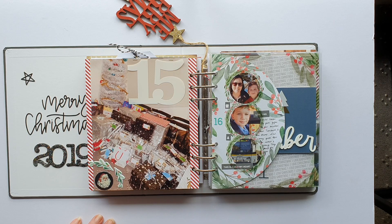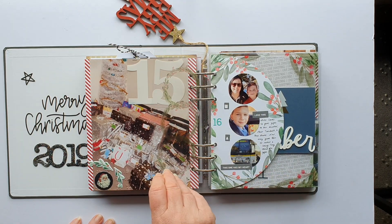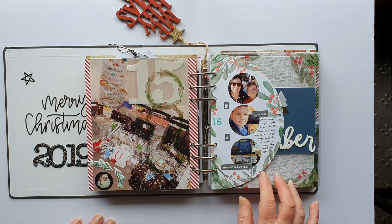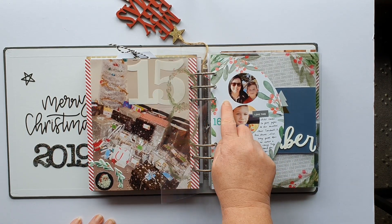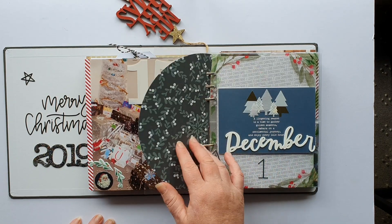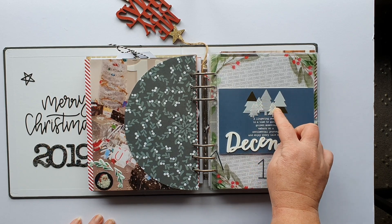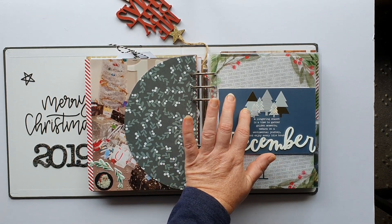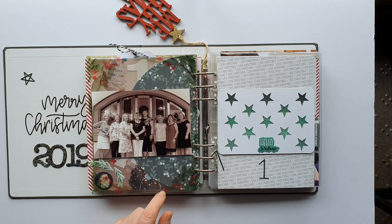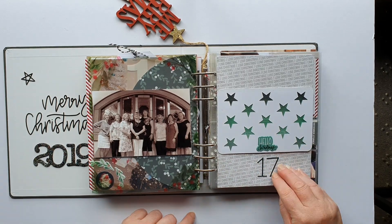I'm not a hundred percent thrilled with this page but it is what it is. I mostly used Ali Edwards December Daily kits and whatever was in the stash. This is an acetate over a shaped piece with another piece behind it to tie them all in together. Without the acetate these look like they're just floating in midair, but with the acetate on I don't mind it — just a very small story.